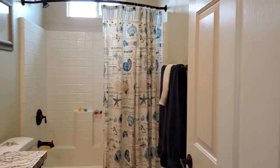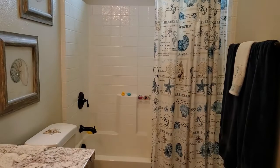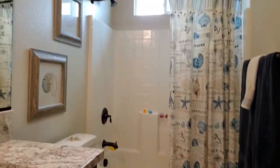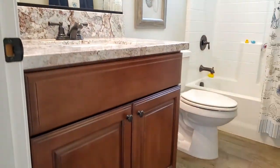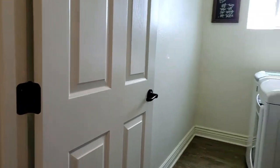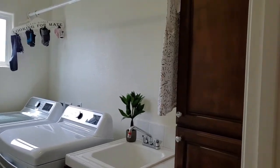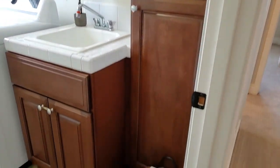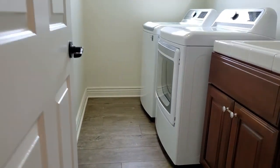This is bedroom number one upstairs. This is the upstairs bathroom — notice how tall the shower head is. It also offers a window for natural light and beautiful rich granite. Upstairs is also your laundry, nice and handy, with room for many sized washers and dryers, additional storage, and a sink for washing delicates.